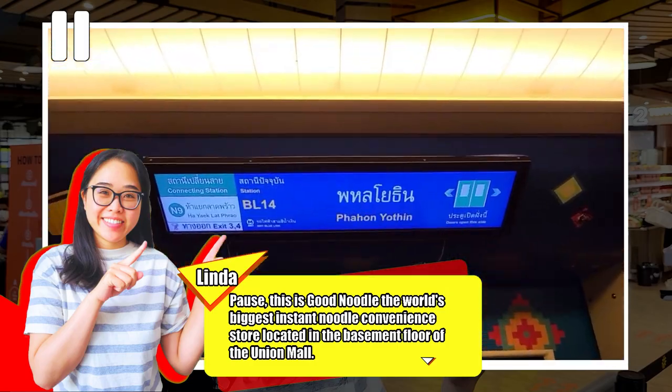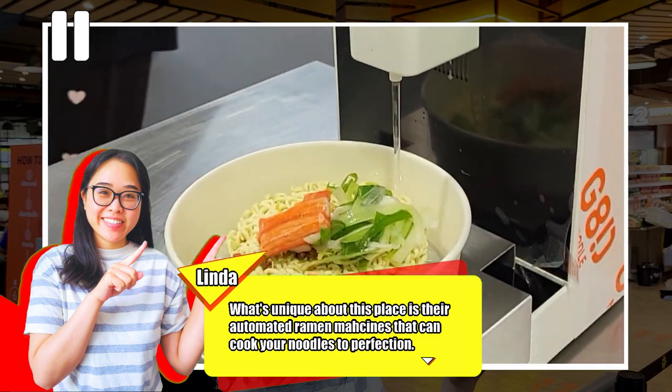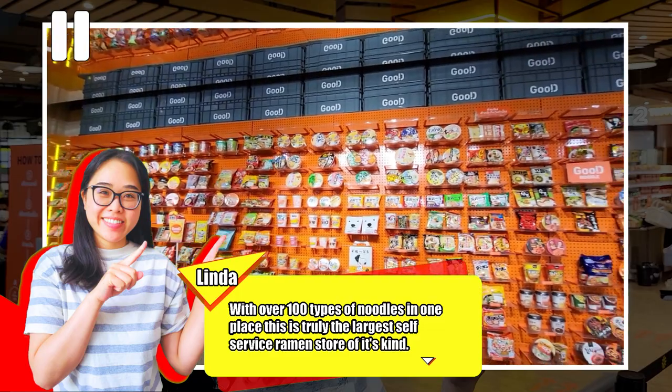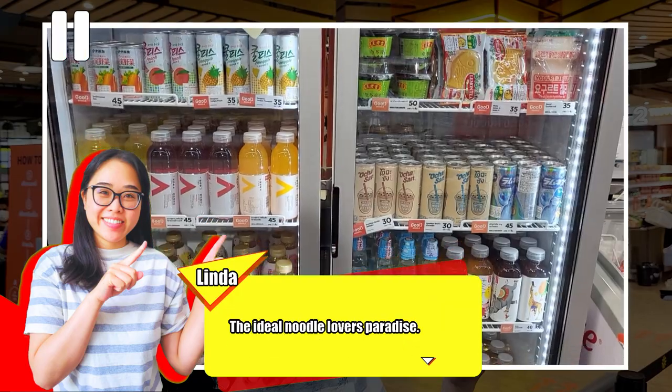This is GoodNoodle, the world's biggest instant noodle convenience store located in the basement floor of the Union Mall. What's unique about this place is their automated ramen machines that can cook your noodles to perfection. With over 100 types of noodles in one place, this is truly the largest self-service ramen store of its kind — the ideal noodle lover's paradise.